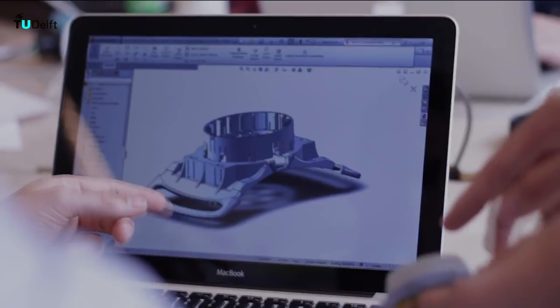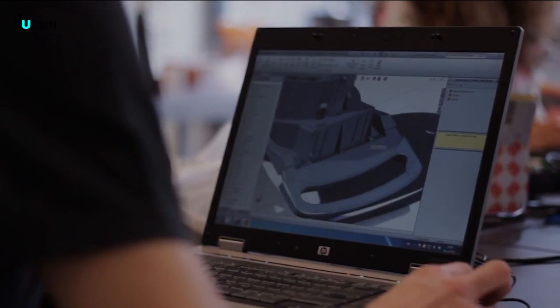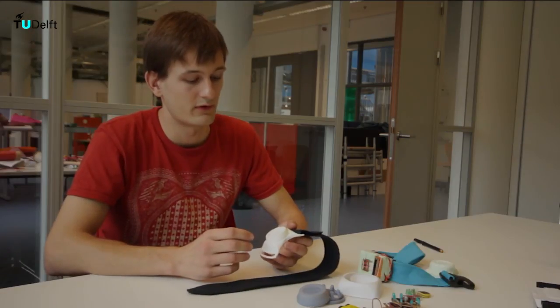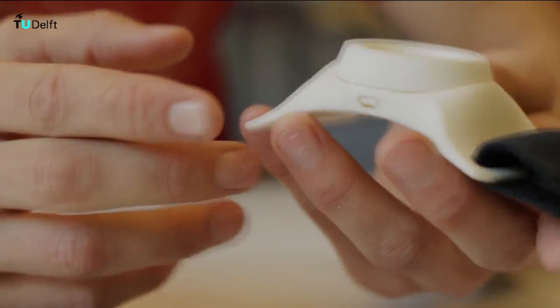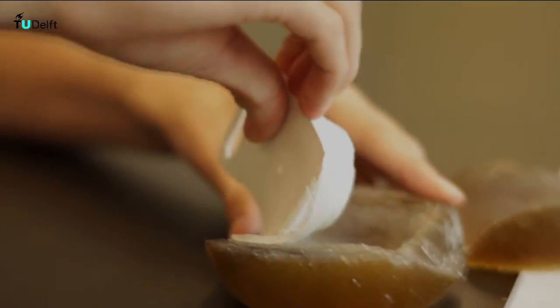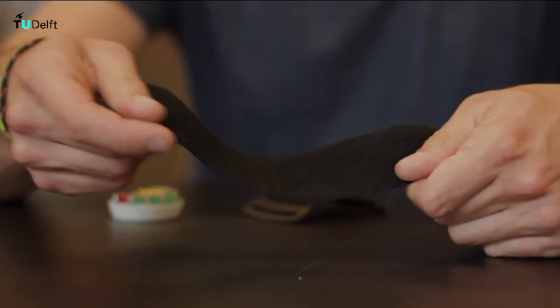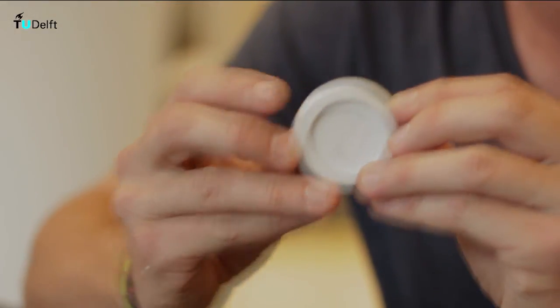Throughout the whole design process, the product was always represented by drawings and virtual models, which can never represent the true look and feel of the product. This 3D print represents the true size and shape of the BioCoach. In conclusion, the band is made of elastic Velcro, the frame is made of palm, the knob is made of translucent PA so the lens can shine through, and the housing is made of TPU.